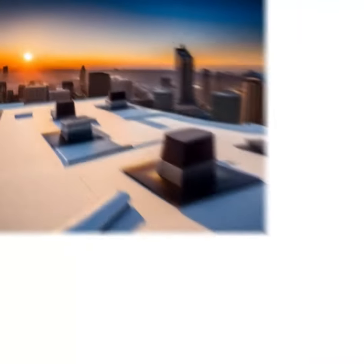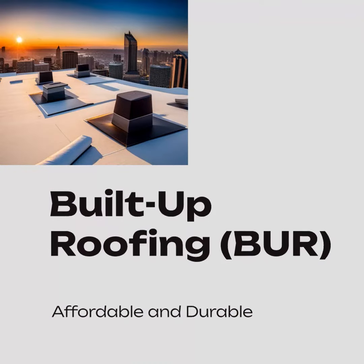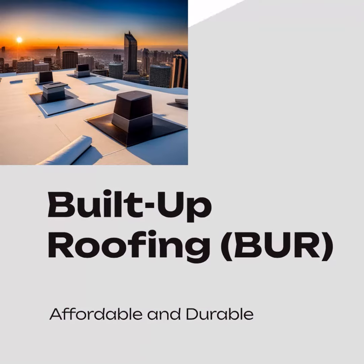Built-up roofing, or BUR, is a popular flat roof material in Florida due to its affordability and durability. It is made up of layers of asphalt and felt and can last up to 20 years with proper maintenance.